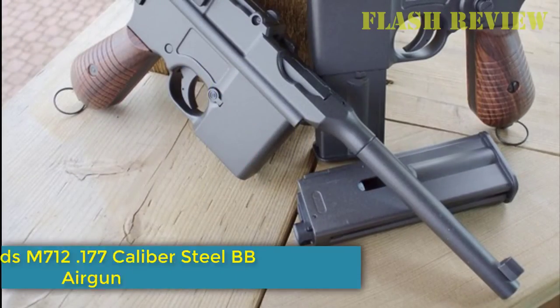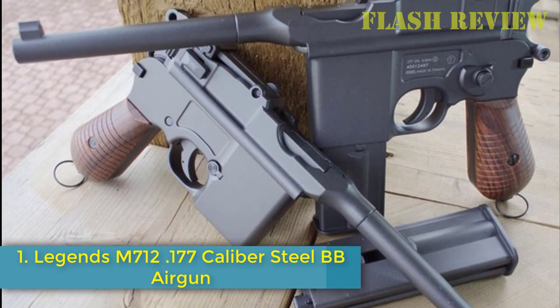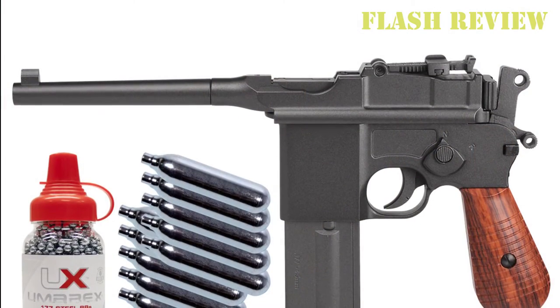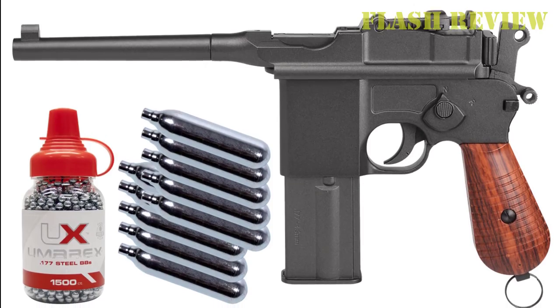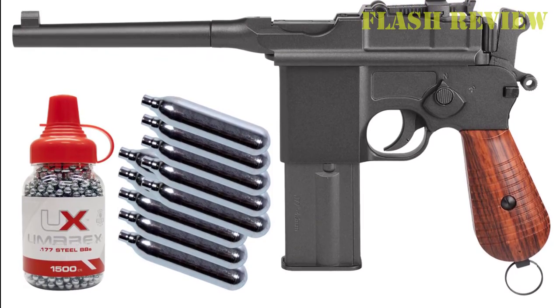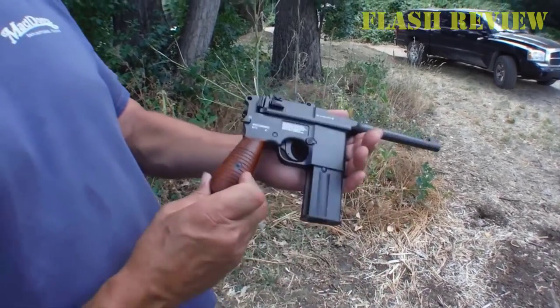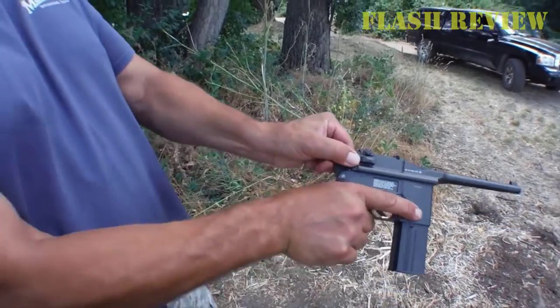Number 1: Legends M7 .177 Caliber Steel BB Airgun. While the Legends M7 isn't the most powerful BB pistol, it holds 18 BBs and shoots full-auto crazy fast. It's a full metal German replica BB gun that looks and feels great. It can shoot in full-auto mode, but it does sacrifice power and accuracy in this mode.